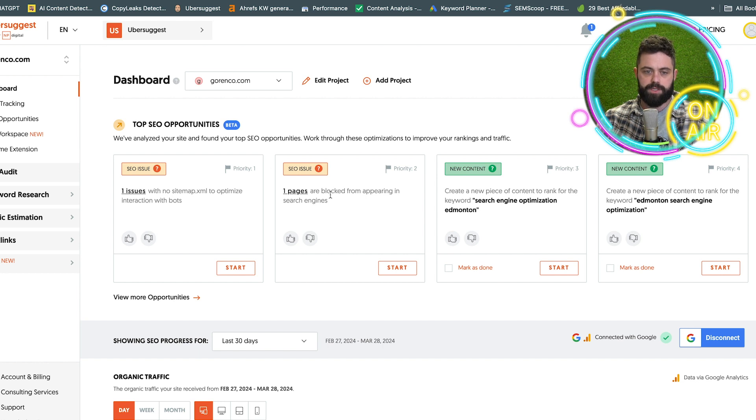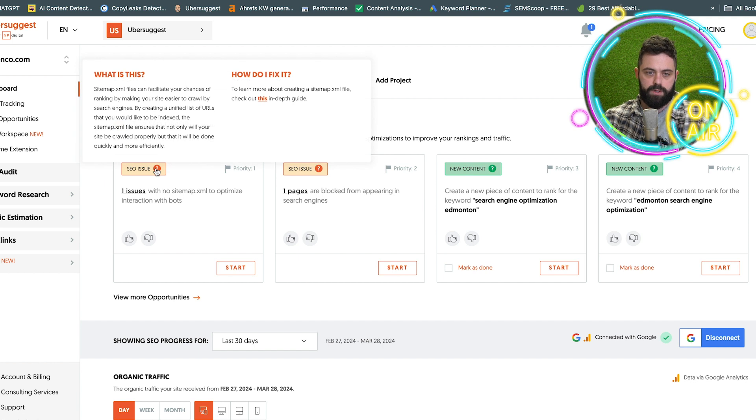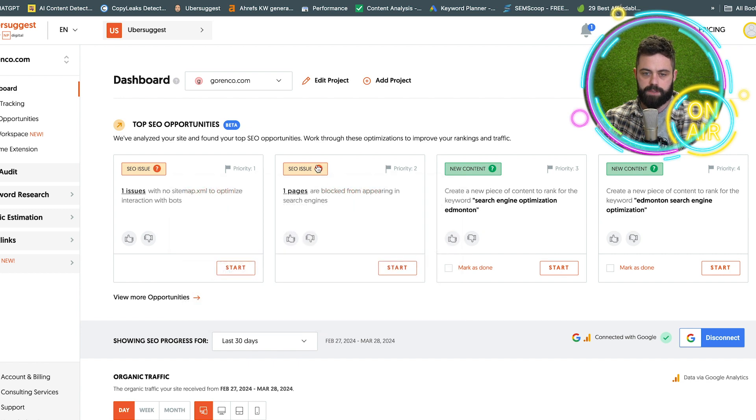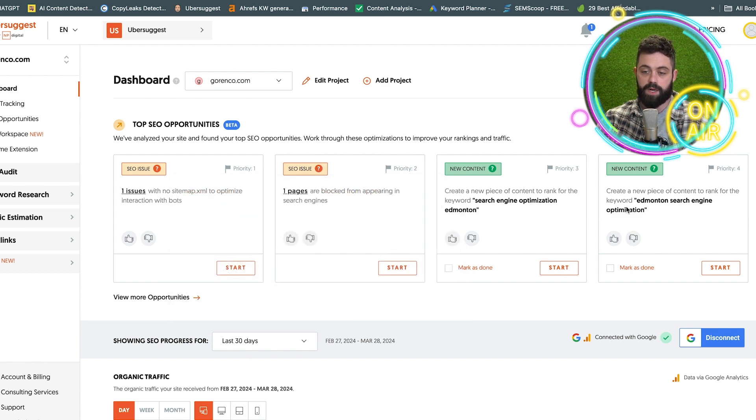First thing you're going to see is a bunch of SEO opportunities, which I do kind of like. It gives me email notifications for broken links, new backlinks, and SEO opportunities. They're giving me one SEO issue — there is no XML sitemap, so I've got to do that. One page is blocked, that's not a huge deal. They're also giving me new content suggestions and there's an AI writer for Ubersuggest, which I'll go over later in the video.